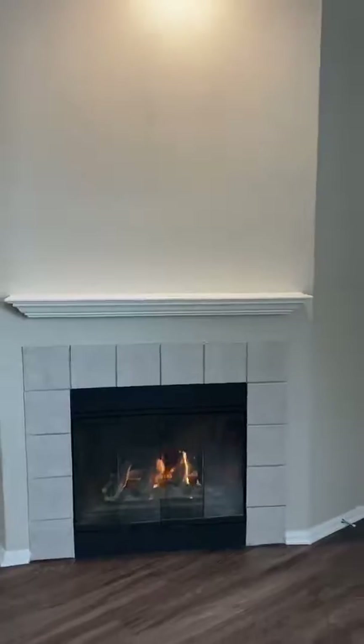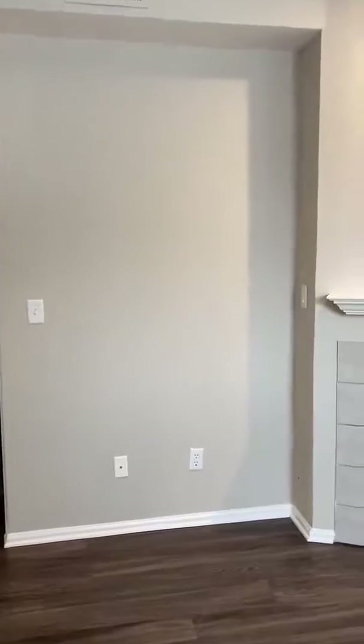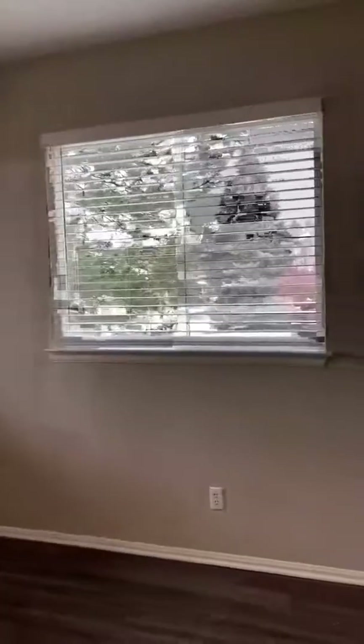You're going to have a fireplace with a mantle above, which makes it super cozy. You could put your TV up there, or put your TV on a TV stand over here. You will also notice two really big windows, so it brings in a lot of natural light.